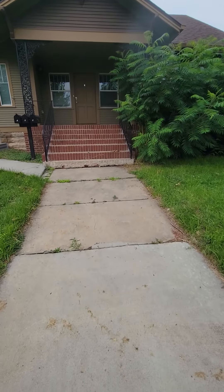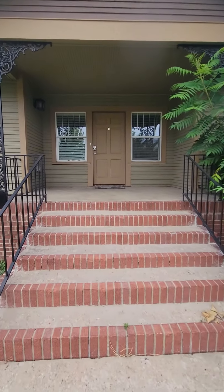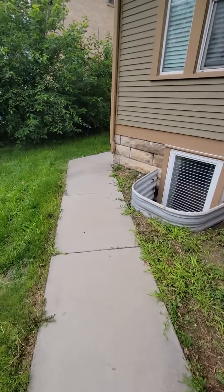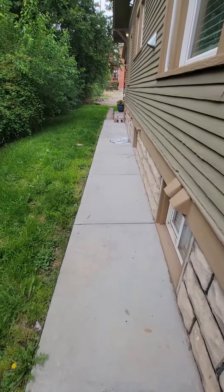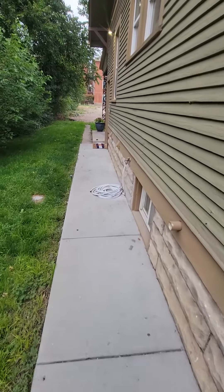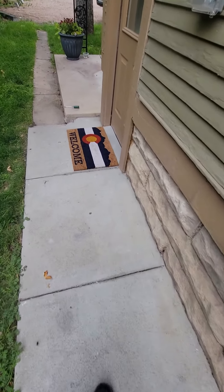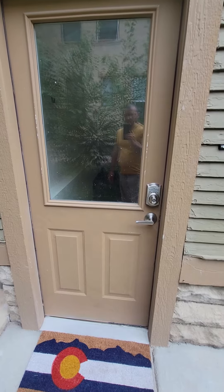So if you're going to the seven bedroom upstairs unit, there it is right there. And if you're going to the four bedroom basement apartment, just around the side here. And you'll notice this Colorado welcome mat. Here is your door for the basement four bedroom unit.